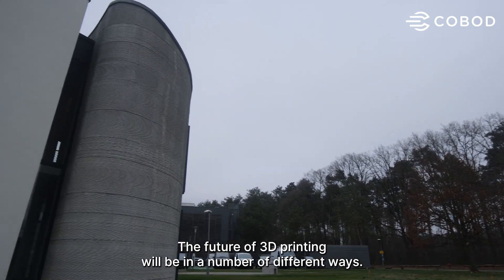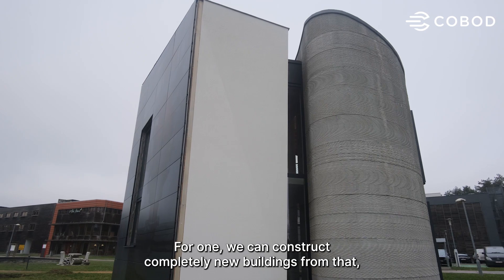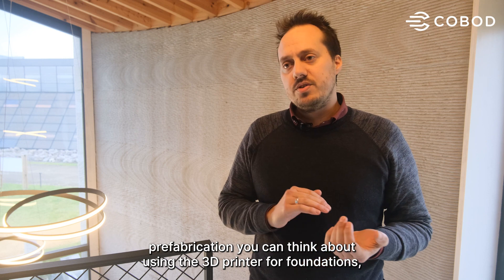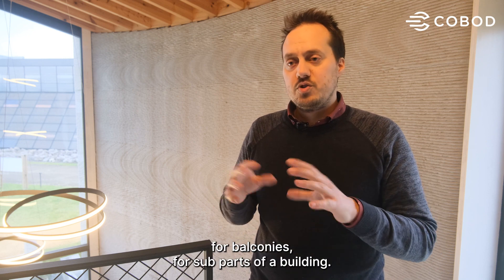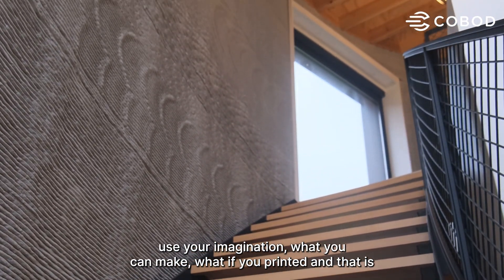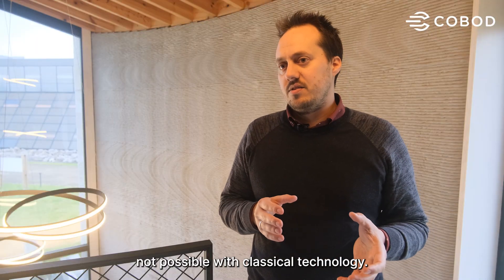The future of 3D printing will take a number of different directions. We can construct completely new buildings, but also in the prefab industry, prefabrication — you can think about using the 3D printer for foundations, for balconies, for sub-parts of a building. We see some very nice creative ideas with architects where you can use your imagination to make things that are not possible with classical technology.